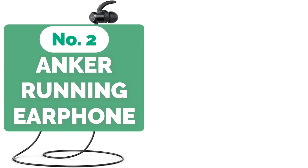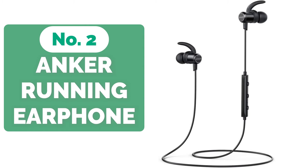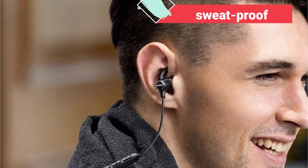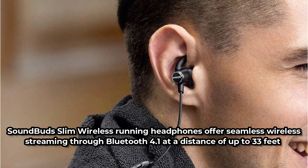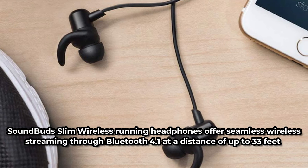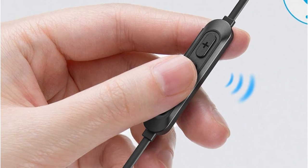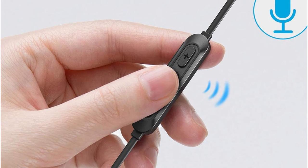Moving up at number 2 is the Anker Sound Buds Slim Wireless Running Earphones. Anker Sound Buds are extremely light, stay in place no matter how much high-impact exercise you put them through, and deliver audio quality generally reserved for earbuds costing twice as much. They're sweat-proof and won't be bothered by an April downpour. They're an in-ear system with a number of tips, offering seamless wireless streaming through Bluetooth 4.1 at a distance of up to 33 feet. The IPX5 casing is as attractive as it is functional, the lithium-ion battery lasts up to 7 hours on a single charge, and the pricing would make Scrooge smile.